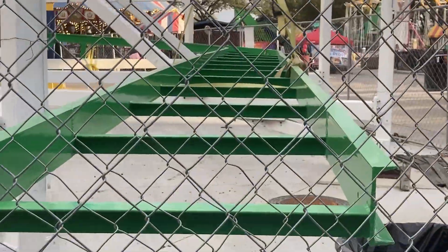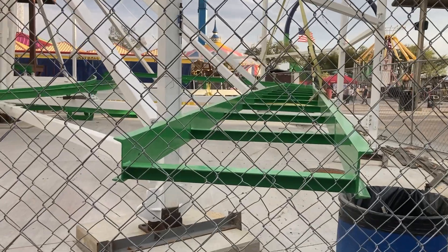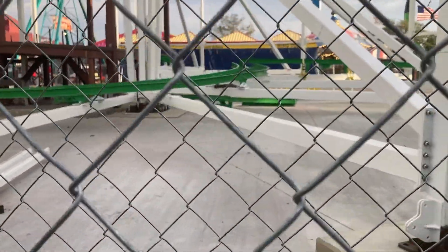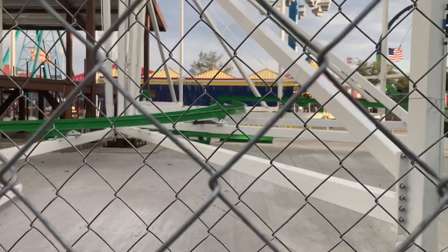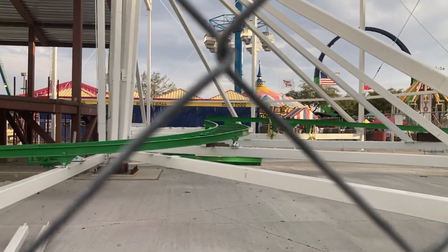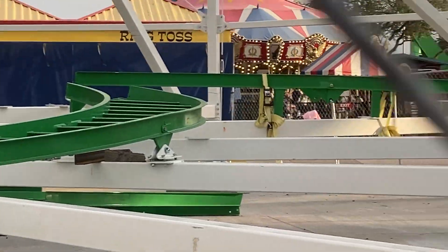I've been calling this the transfer track, but I believe this is actually the storage track where the spare train will be stored. The transfer track — like I said in the last video — is that piece on the ground. It'll slide back and forth to allow the train to go onto the ride or onto the storage track.